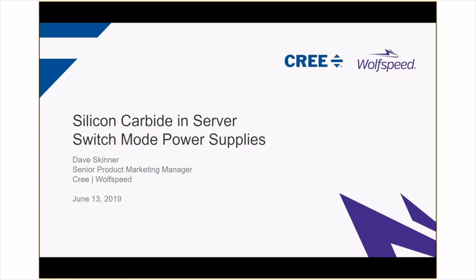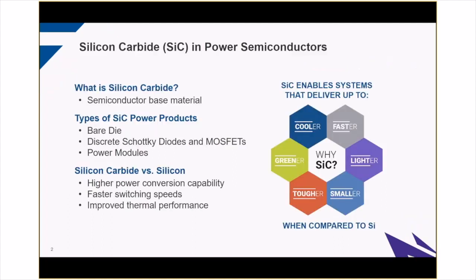We'll have a few polling questions throughout the presentation, and they're really just meant to help us see each other's perspectives and experiences with the technology, as well as the challenges that we're all facing in the market together. Just to level set with all of us, we'll quickly talk about what silicon carbide is.